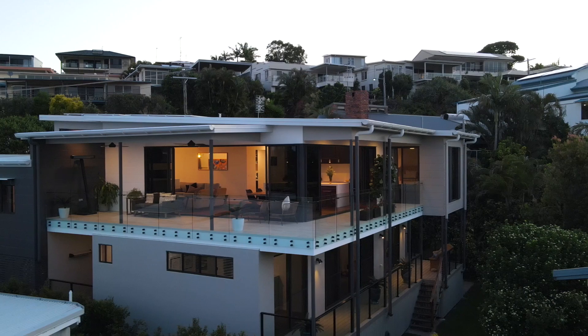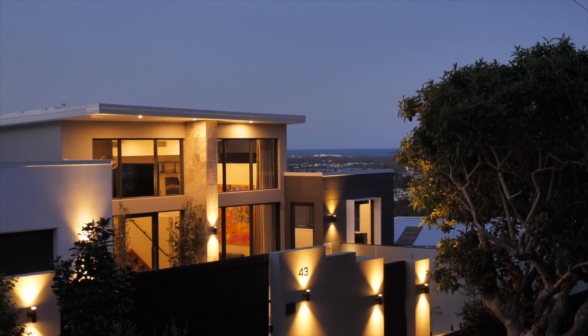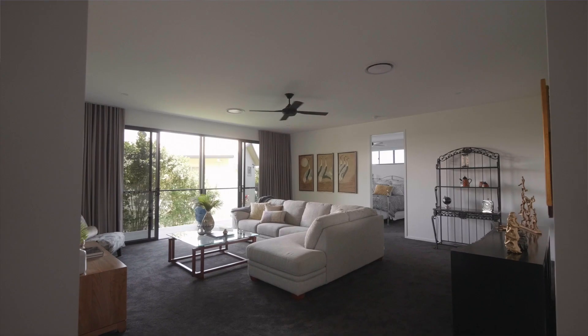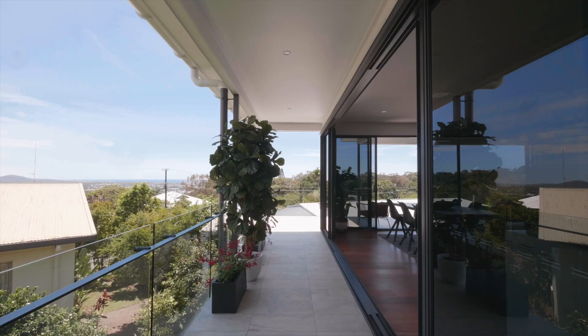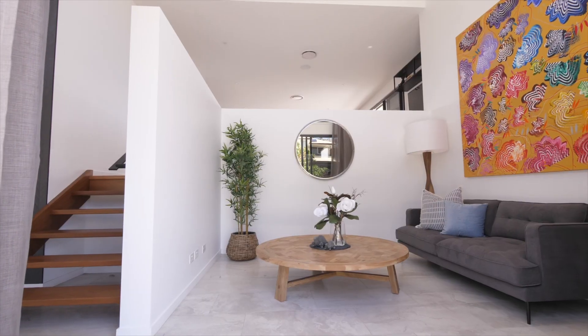The Home. With stunning contemporary architecture on show, this versatile home will suit families and empty nesters alike. This home is ready to create incredible family moments. Nothing to do but unpack and enjoy your best summer yet.